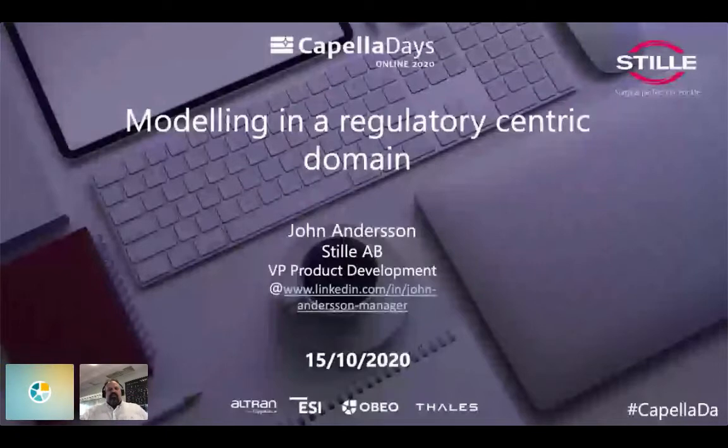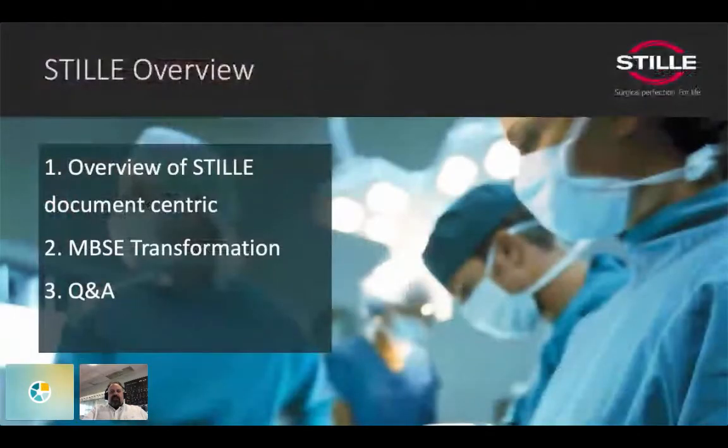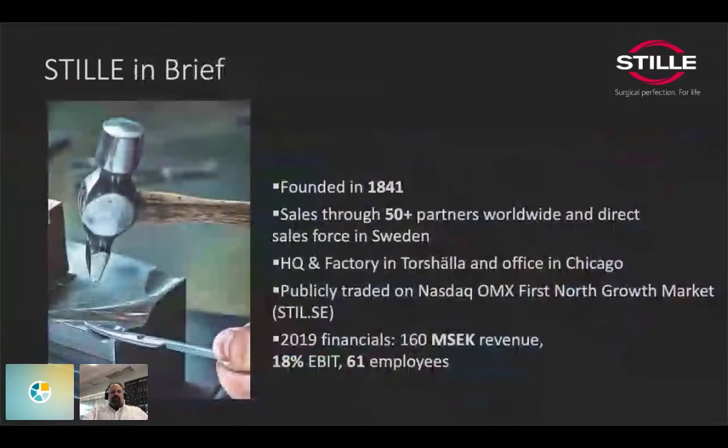My name is Jon Andersen and at Stille we are working with medical devices. I'll do a quick introduction to set the context — I'm not here to sell our brand. We'll talk about an overview of the documentation-centric side we come from and our MBSE transformation journey. Stille is a fairly old company, founded in 1841.